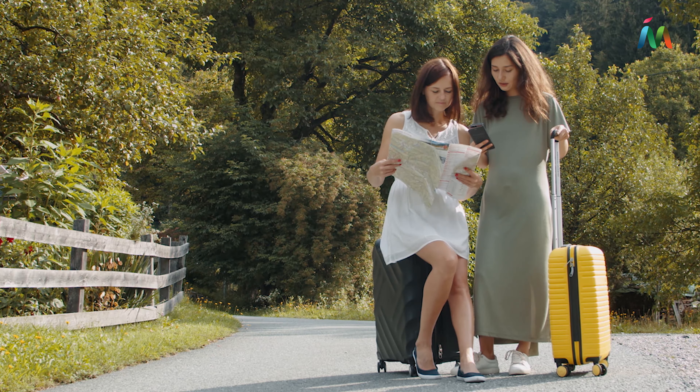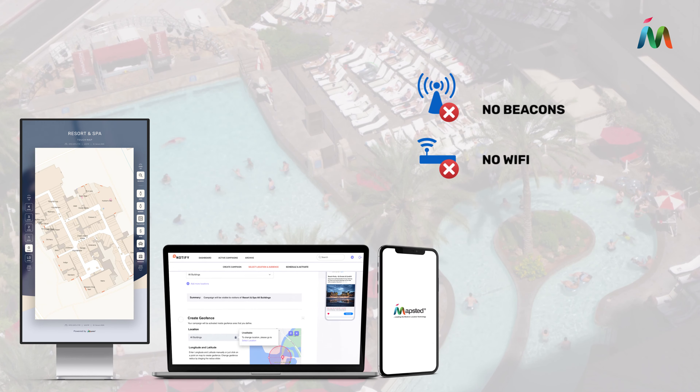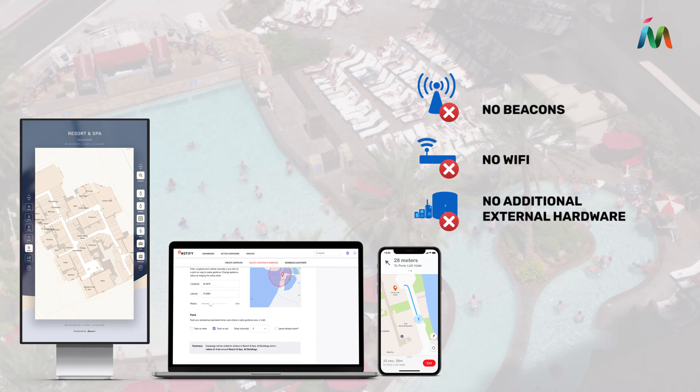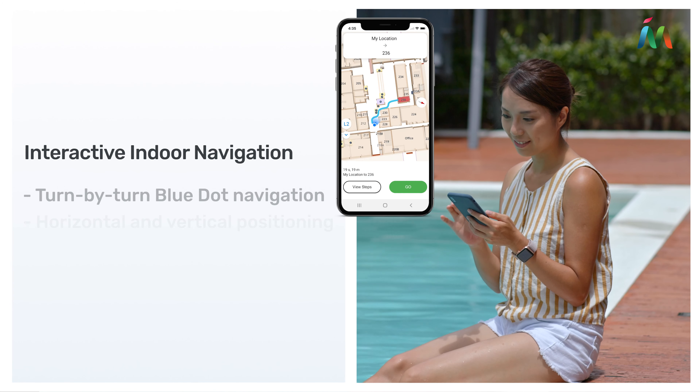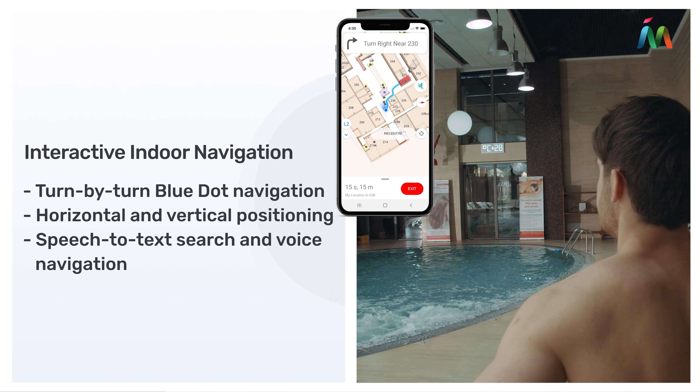Take the frustration out of navigating vacations and business trips. Create unforgettable guest experiences with Mapstead's cross-platform location technology. Help guests easily find what they're looking for with precise multi-floor and multi-building indoor positioning.